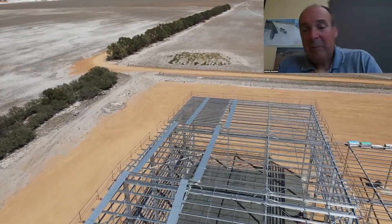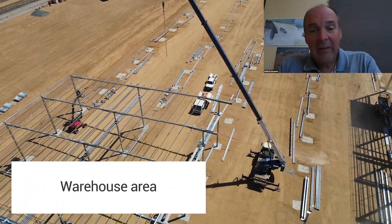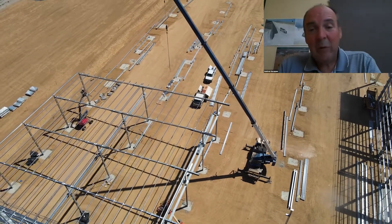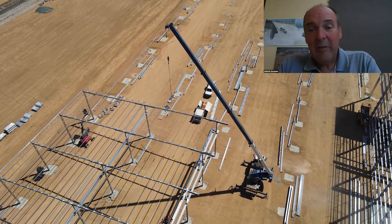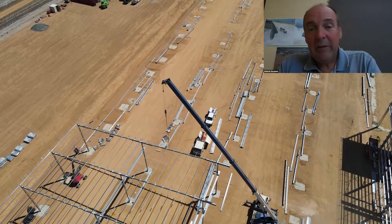As we pan around again, we can see the warehouse area. There are four bays here. The centre two bays have crane rails that run the full length of the building for moving material around. This building is 150 metres long in this area.